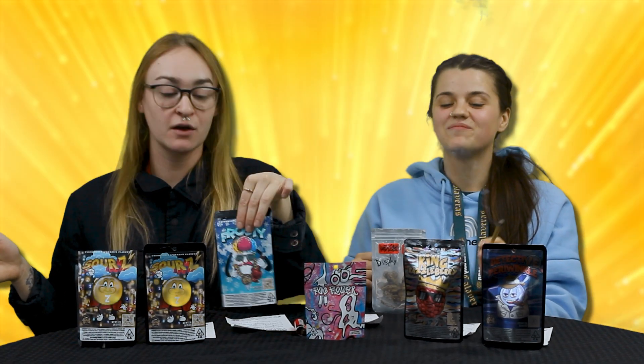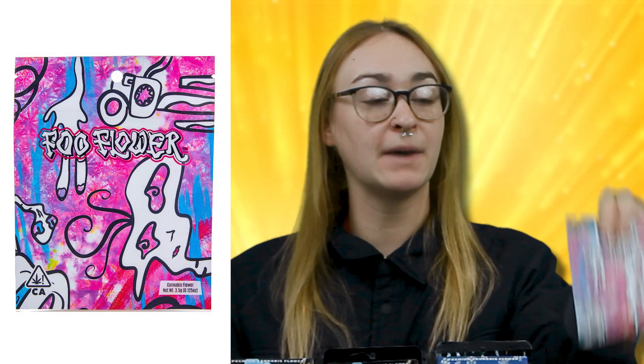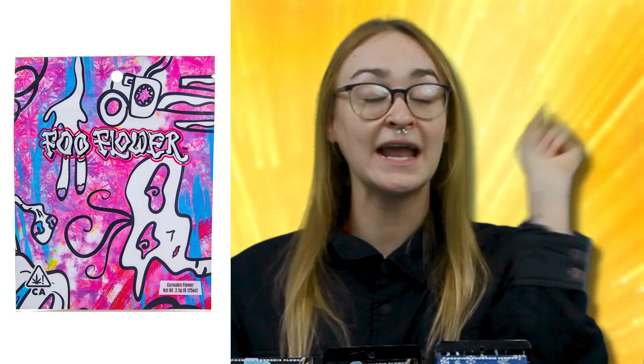All these eighths here in the bigger packaging are the $50 top shelf eighths from Gas Gang. At $50 it's a little too much. We also have some budget flower — the $8 budget flower eighths.